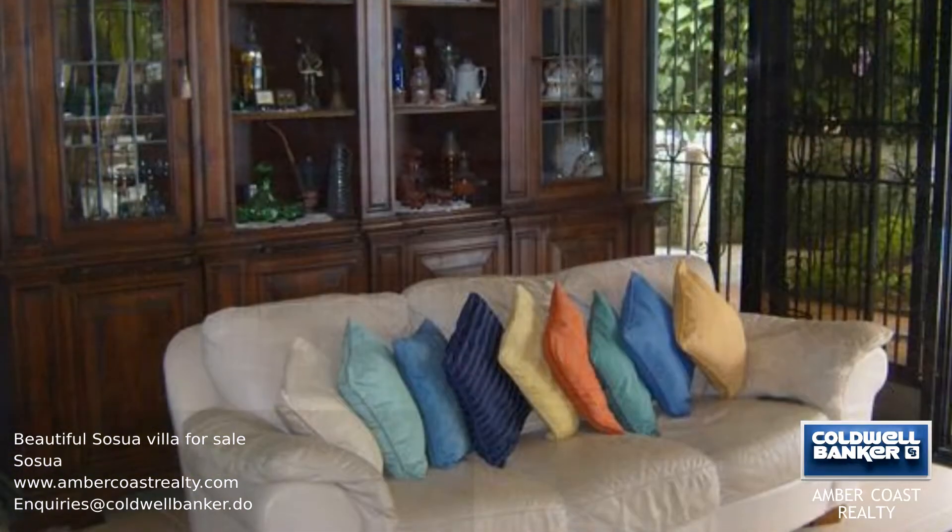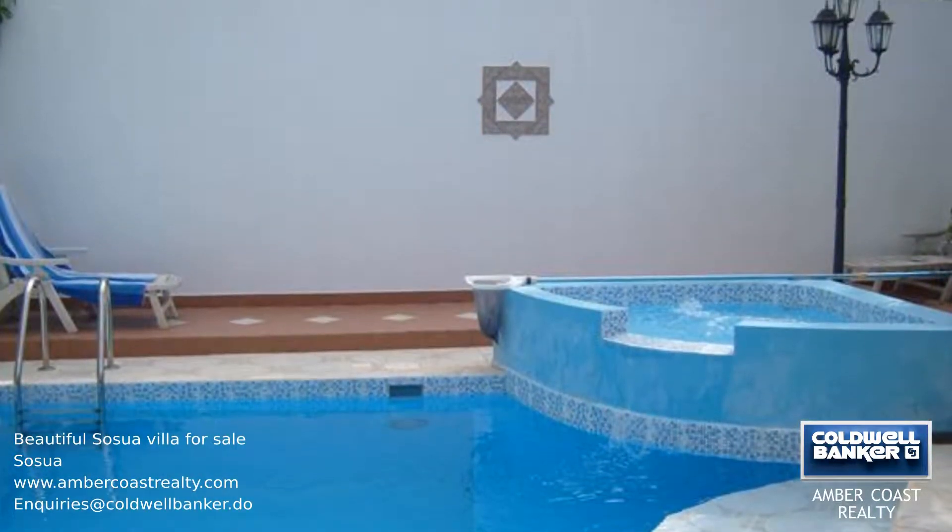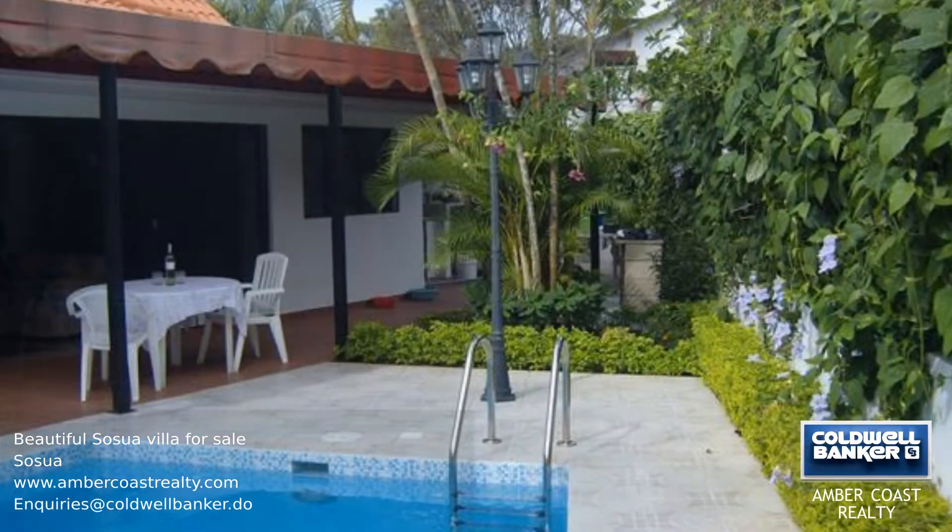This beautiful villa is hidden behind travelling palms and wild cherry trees and is full of surprises. The open plan lounge and dining area has an archway which defines the two areas.